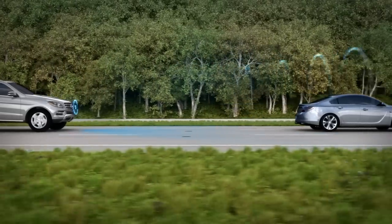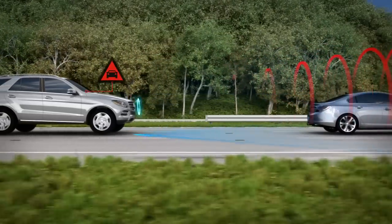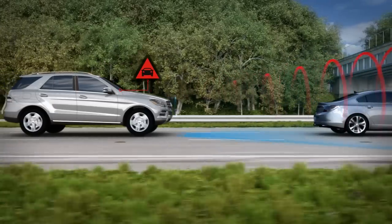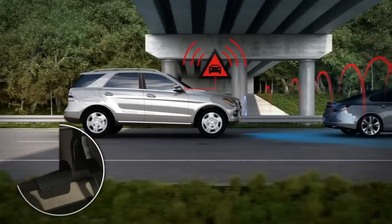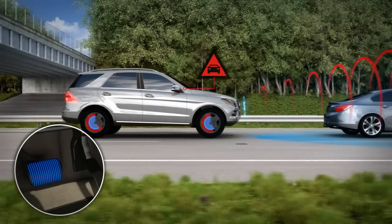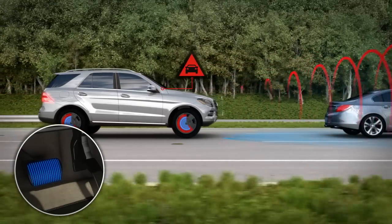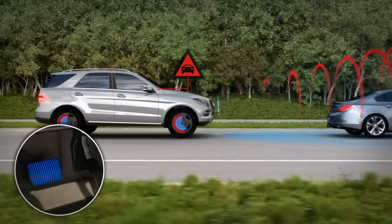As soon as the system detects an insufficient safety buffer, a visual warning illuminates. If the distance is decreasing rapidly enough, a warning chime sounds. This alerts the driver to initiate braking. As soon as you step on the brakes, the system's adaptive brake assist precisely applies the optimum braking force automatically.